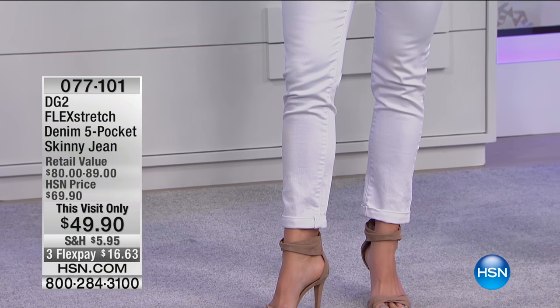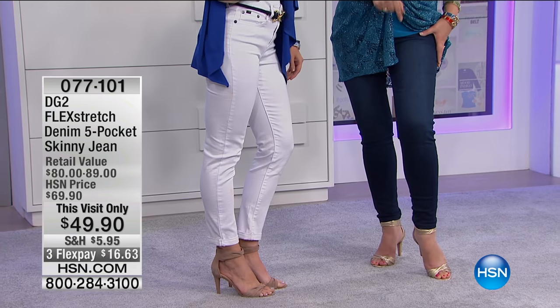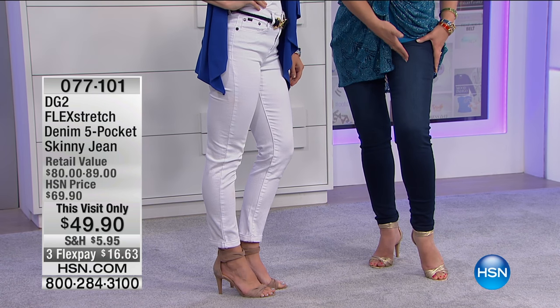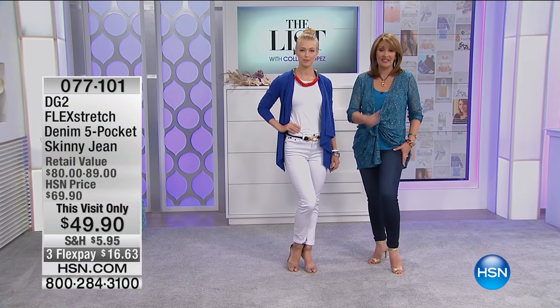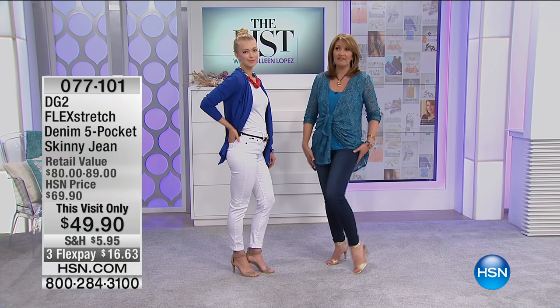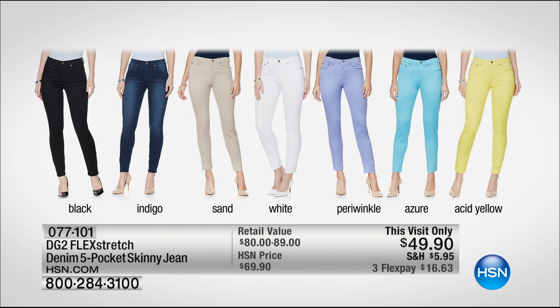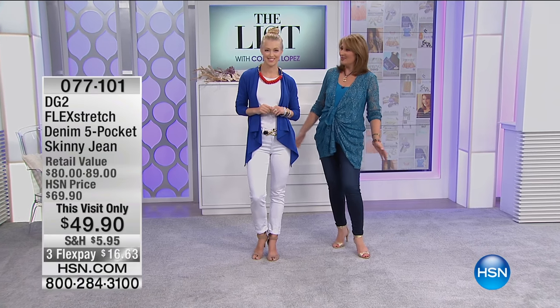The jean we're wearing is called Flex Stretch by Diane Gilman — this is her premium denim. Never ever have we sold the Flex Stretch skinny for $20 off. This has never happened before. It's for you girls tonight, we have it on extra flex pay as well. It is the most beautiful denim, they fit like an absolute dream, they're soft and comfortable. We have beautiful colors including black, indigo, sand, white, periwinkle, azure blue, and yellow.